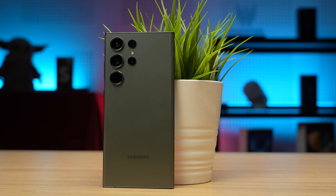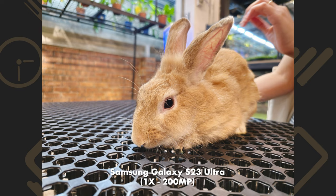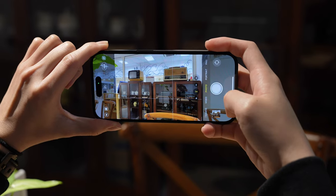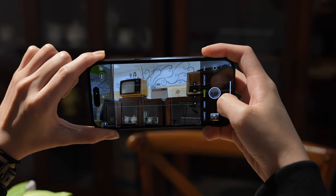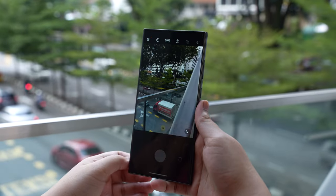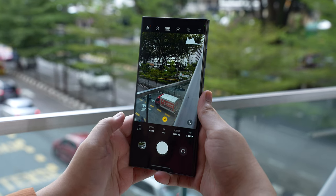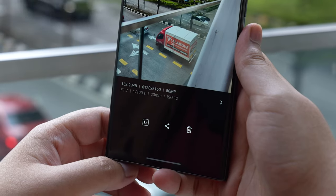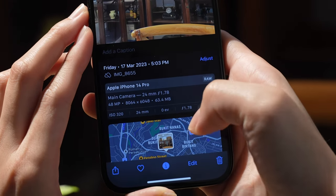Let's start with the main cameras first, which are the stars of both these phones. The Galaxy S23 Ultra uses a 200-megapixel sensor, which can bin down to 50 or 12.5 megapixels depending on the requirements. The iPhone is late to the pixel binning game, and the 14 Pro's 48-megapixel sensor outputs a 12-megapixel photo by default. Both devices can output RAW images, but the Galaxy S23 Ultra stops at 50 megapixels — you can't get a RAW version of a 200-megapixel photo. Even a RAW 50-megapixel photo comes in at a whopping 130 megabytes, while the iPhone 14 Pro's 48-megapixel RAW photos are only around 70 megabytes, which is still pretty huge.